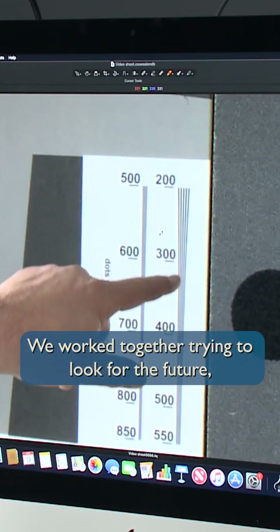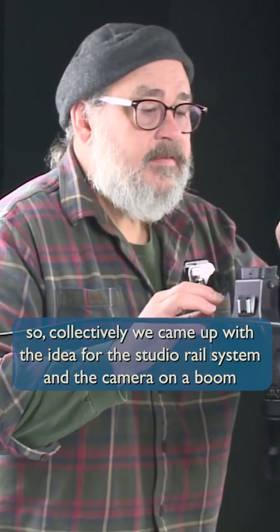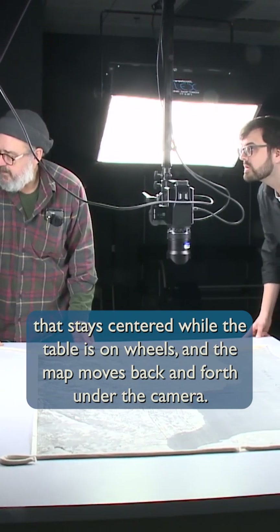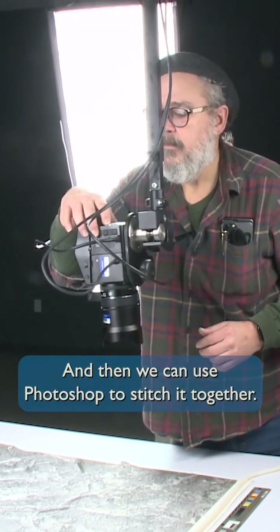We work together trying to look for the future, so collectively we came up with the idea for the studio rail system and the camera on a boom that stays centered, while the table is on wheels and the map moves back and forth under the camera. Then we can use Photoshop to stitch it together.